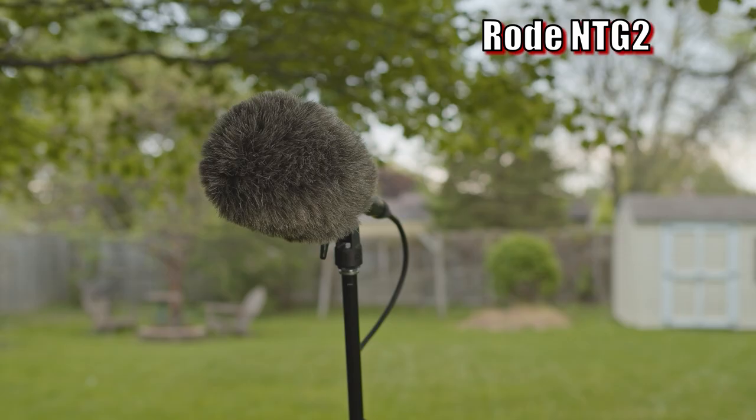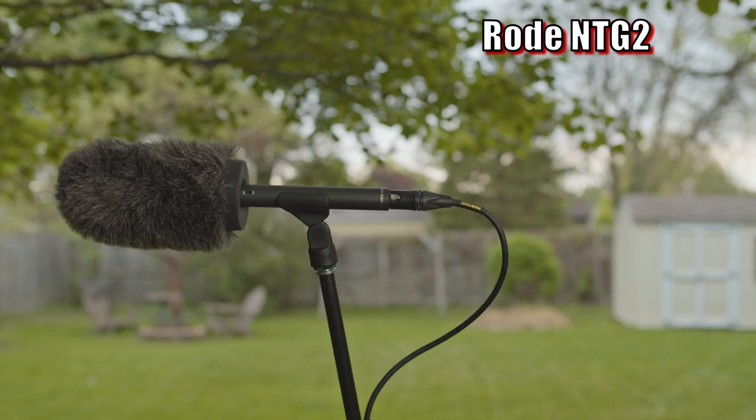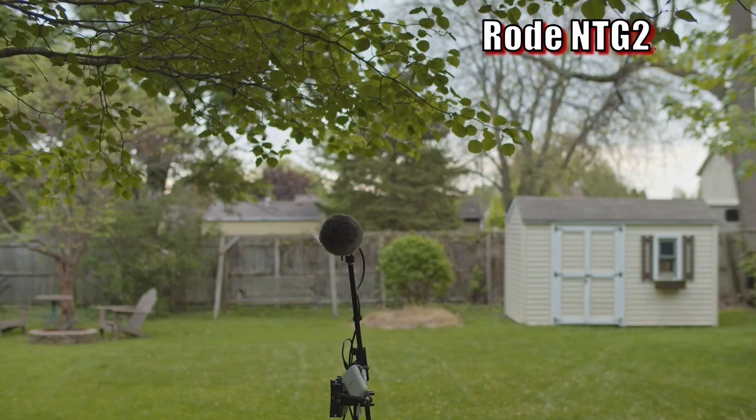Next up is the Rode NTG2, using phantom power from the recorder, starting out at 3 feet with the microphone pointing directly at me. Now I've got the microphone at around 45 degrees off axis, and this is how the NTG2 sounds off axis. Now I've got the microphone at 90 degrees, picking me up from about 3 feet away. Now I've got the microphone directly pointing away from me, so I'm at 180 degrees directly behind the NTG2. And finally, the microphone is about 10 feet away facing directly towards me, and this is how the Rode NTG2 sounds at about 10 feet away.